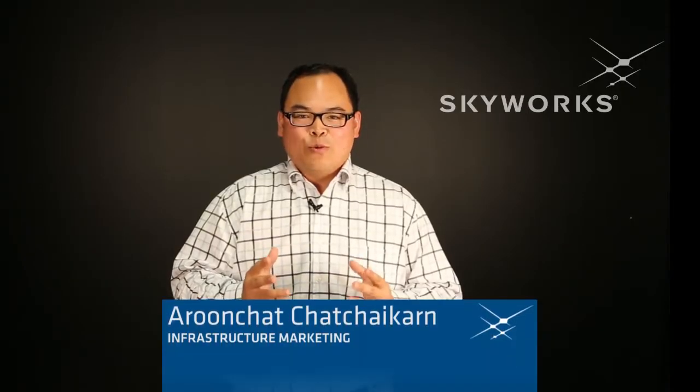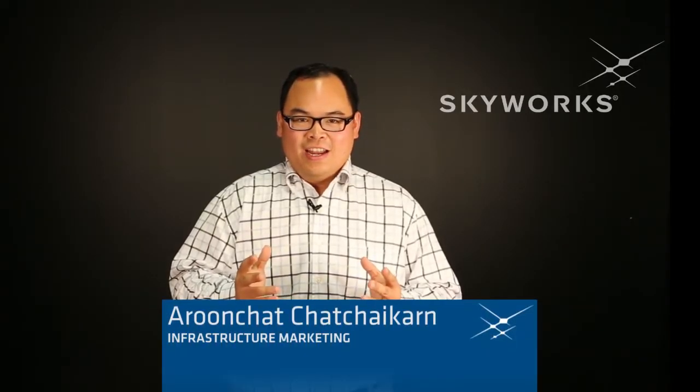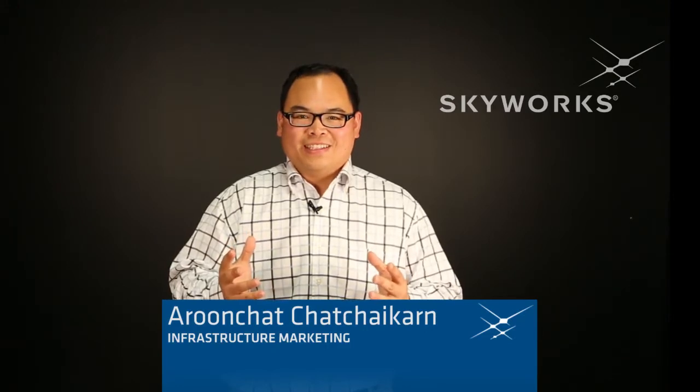Hi guys, my name is Arun Chachakan and I'm the infrastructure guy at Skyworks. As many of you know today, most data capacity usage is indoor. There's a new future — virtual reality happening indoor, or even the smart factory.